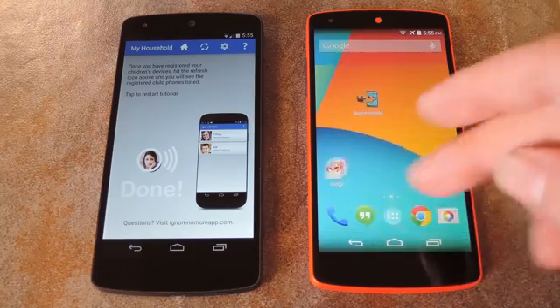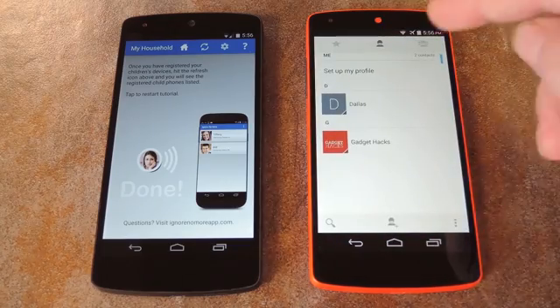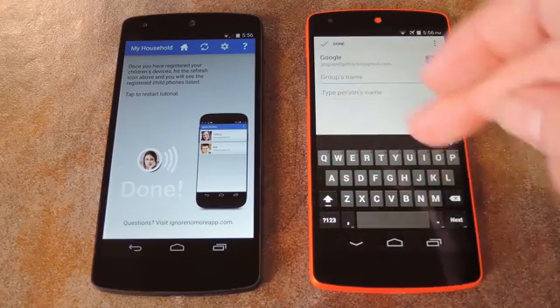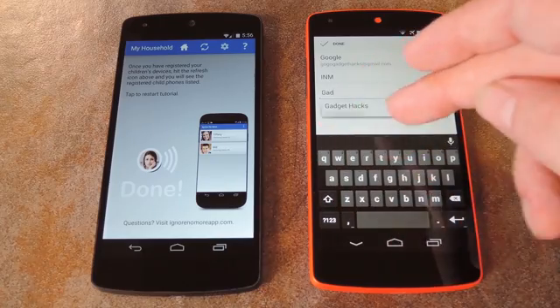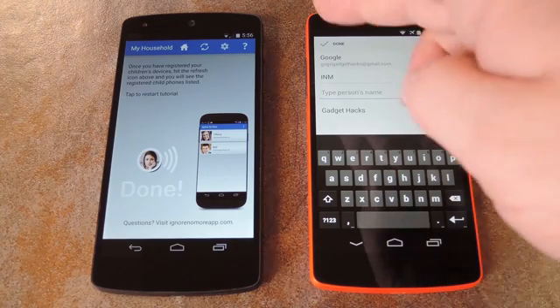The first thing you'll need to do is create that emergency contact group. Head to the app drawer and open the People app. Tap the tab at the top right to go to Groups, then hit Add Group at the bottom of the screen. This group must be named INM in all caps, so make sure that you enter that correctly. Then use the second field to enter any names or numbers that you want your child to be able to call when they're locked out. As you type, contacts from this phone will be suggested, so tap the one you want to select it. You can repeat this process with however many numbers you want to add, then just tap Done.